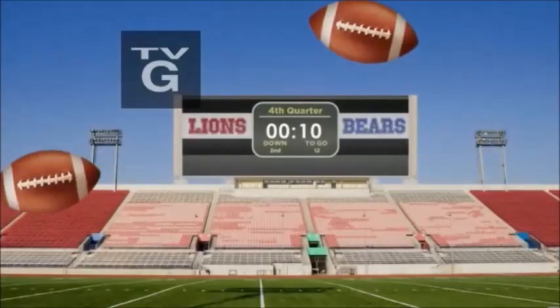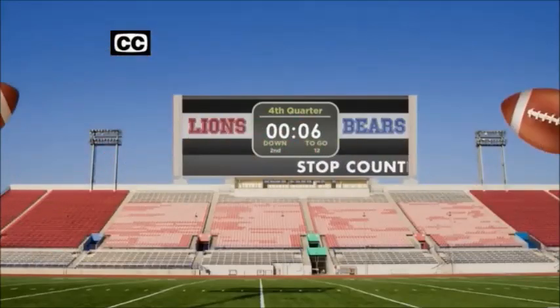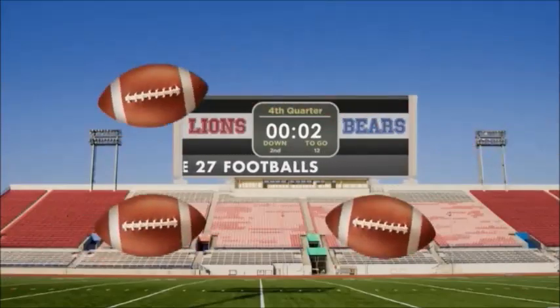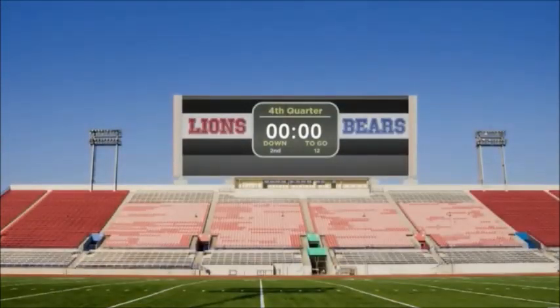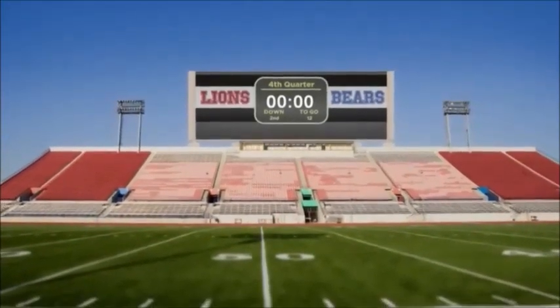Go. Did you count all 27 footballs? It's not easy, but the funny thing is, you didn't need to count any of them to get the right answer.